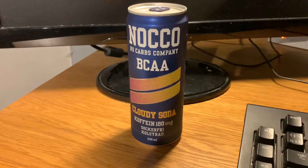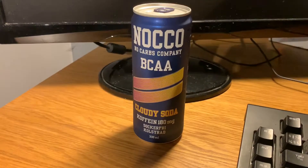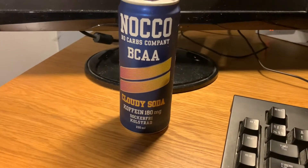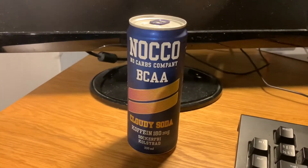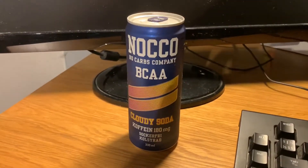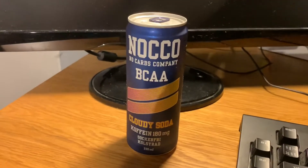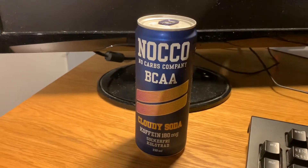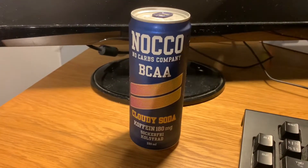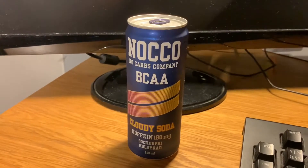What's up guys, Joaquinza here, and today I'm going to review Noko Cloudy Soda. This is the newest one you can get in stores in Sweden at least, and I have no idea which countries this one is going to release in.